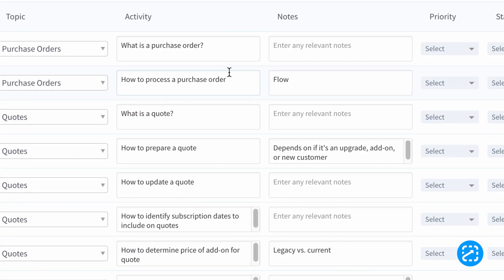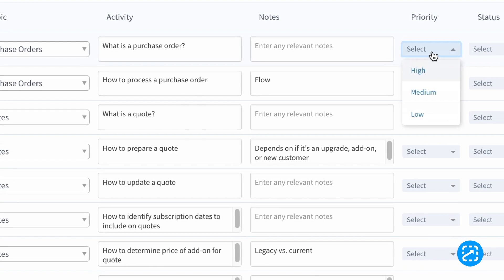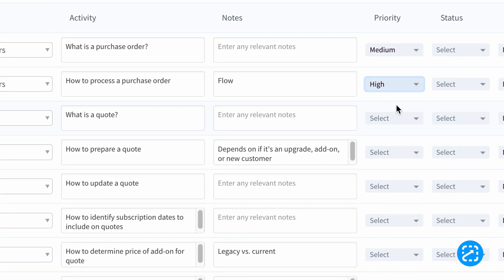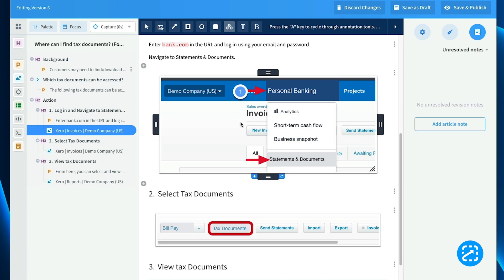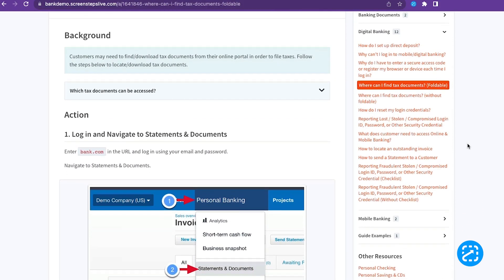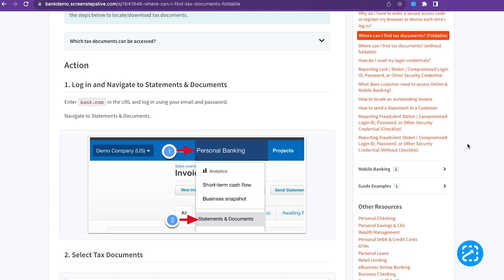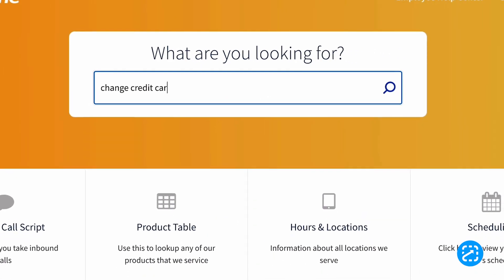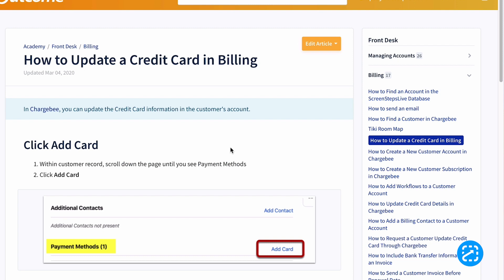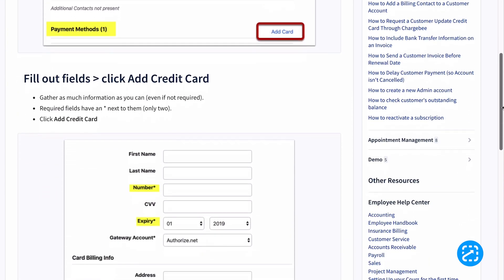So here's how it works. First, we work with your team to identify what your employees need to know and what they need to be able to do. Second, using a knowledge ops platform, you create digital guides and training resources that guide your employees through performing tasks and solving problems. And lastly, during training, employees learn to find and follow the appropriate digital guides so they can independently perform any task.